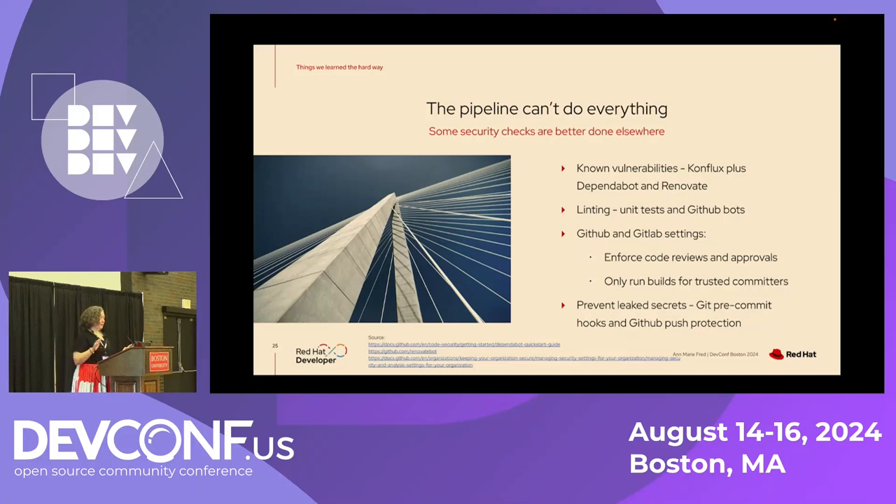Another thing we learned is that the pipeline can't and shouldn't do everything — some security checks should be done somewhere else. For example, known vulnerabilities: the Conflux system does check for those, but we also find that developers like to use tools in GitHub like Dependabot and Renovate that will put in a pull request they can easily review and merge. For linting, code coverage checkers, format checkers, and code smells — those are better done either in the unit test phase so the problem doesn't even show up in a pull request, or you can use GitHub bots to check for those. Basically, if you're already doing your final build pipelines, it's a little bit late to try to catch those.